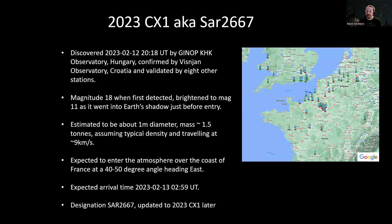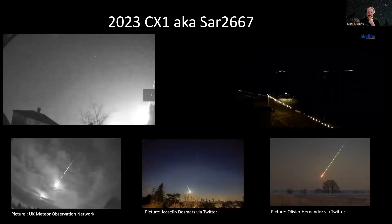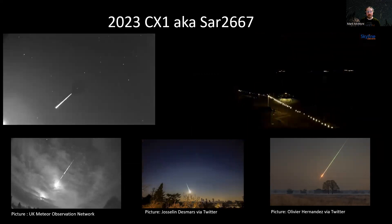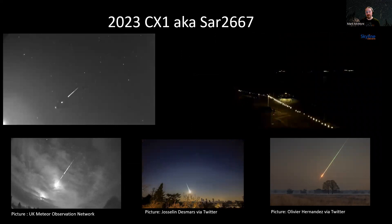This was all very exciting because normally we don't get much advanced warning of these things. In this case we had about seven hours warning to get things lined up. Now the UK Meteor Network and Frippon, which is the French equivalent, have cameras running all the time, and at the top left here you can see a compilation of video footage from some of the UK Meteor Network cameras.